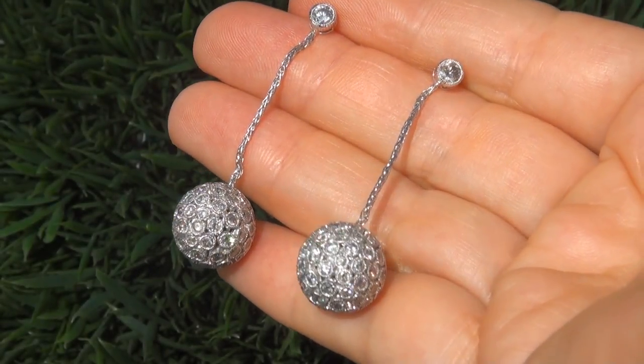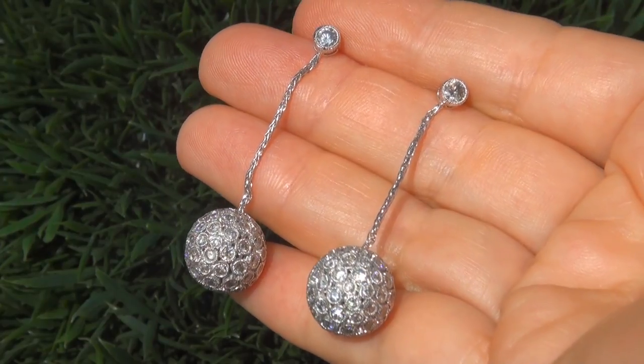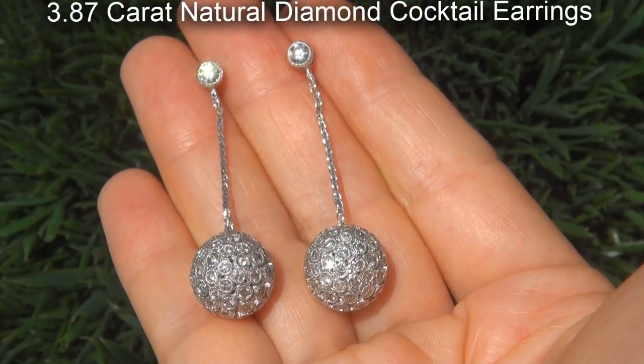Welcome to Certified Jewelry. Just in from our consignor is this pair of very rare, certified, fine quality, untreated 3.87 carat natural diamond cocktail earrings.